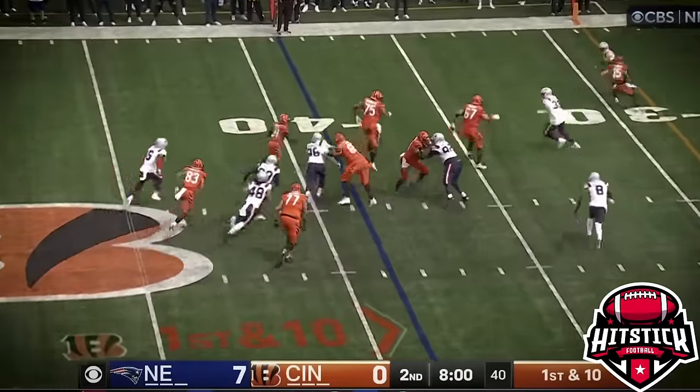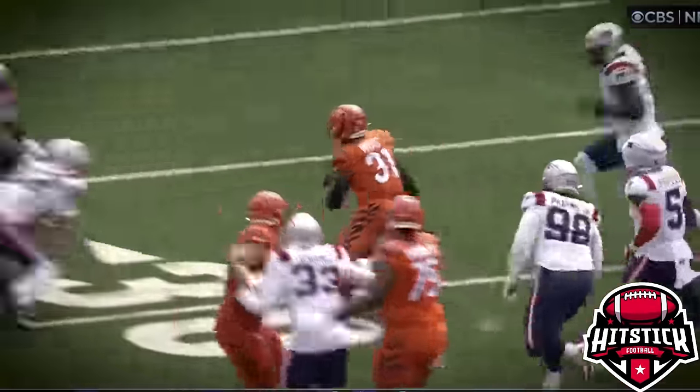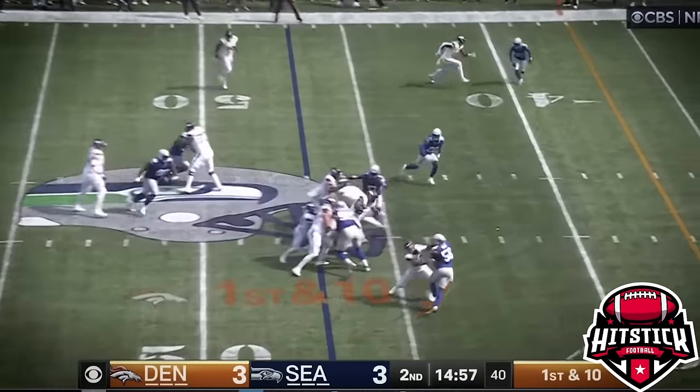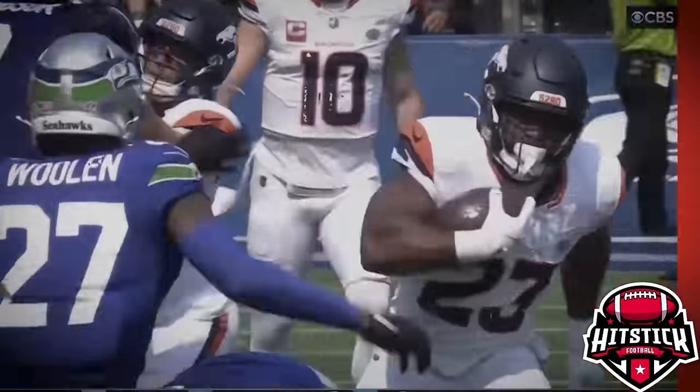Rush is coming. Dump off for Moss. He's got room. Moss has a first down, weaving through traffic. Pump fake here. First down running more. Aldrich Estime.